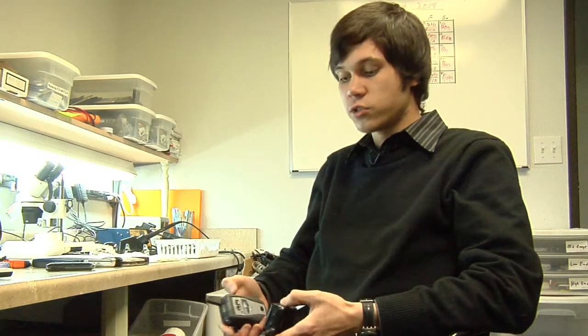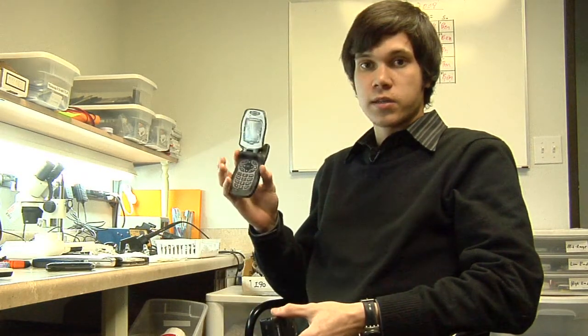Hi, I'm Ben from The Cell Phone Broker in San Jose, California, and today I'm going to explain to you how walkie talkie cell phones work. Walkie talkie is kind of a dumbed down word for direct connect. Direct connect is a feature which allows you to have a cell phone communicate instantly with another device.